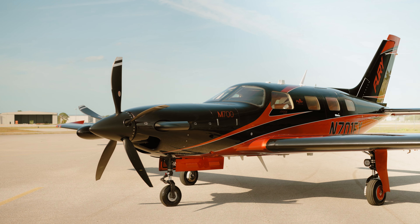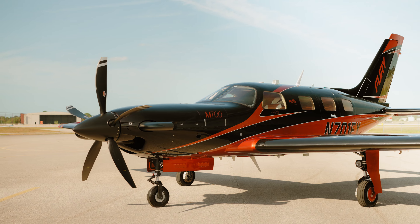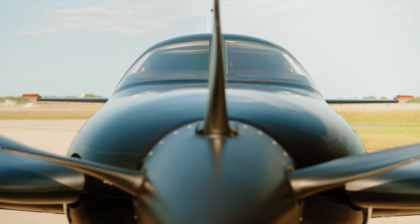Hi, I'm Dave Hirschman, AOPA Media, and we've just returned from flying the Piper M700, the new hot rod turboprop that replaces the M600 in the Piper M-Class line.